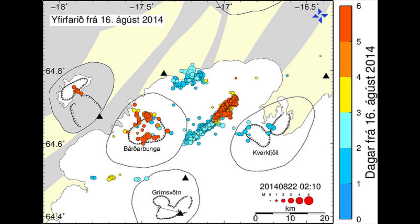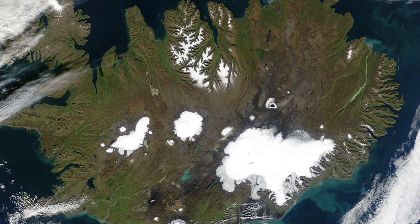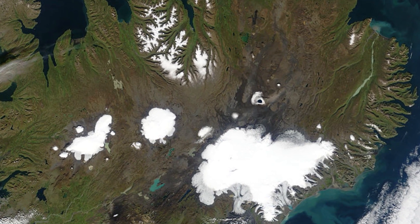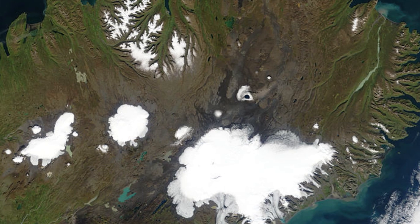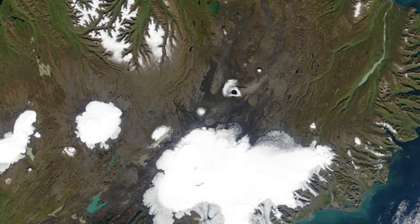On August 16th, 2014, earthquake activity beneath the Barðarbunga volcano in Iceland indicated that magma was on the move. By coincidence, my daughter and I had booked a National Geographic Adventures tour to Iceland in early September, and we watched the seismic reports tracking the progress of the magma with considerable interest.